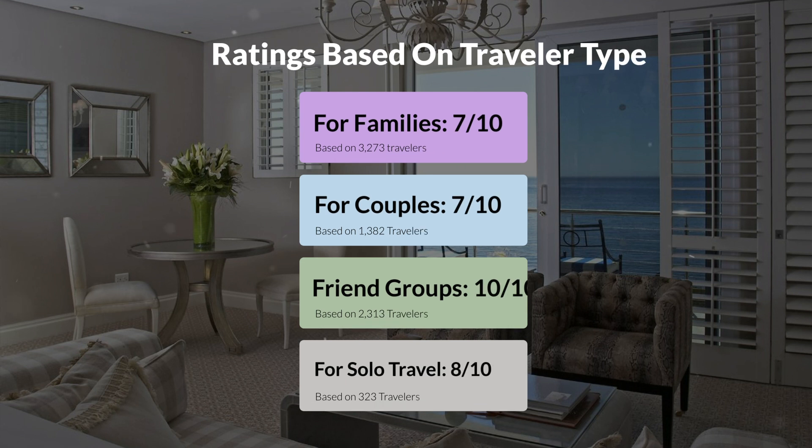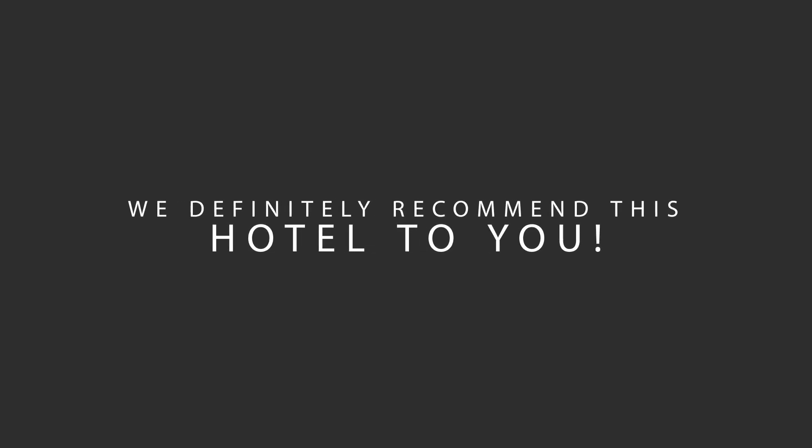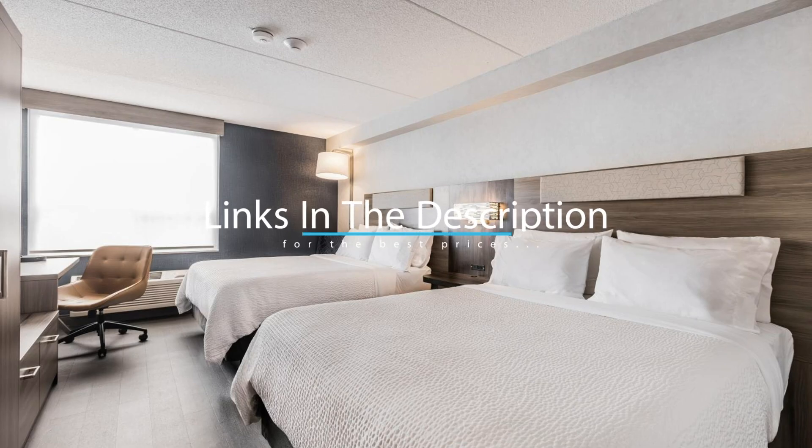Now, let's move on to our personal ratings for this hotel, depending on the type of traveler. We would definitely recommend this hotel to you, no matter what type of traveler you are. To get the best price for this hotel, make sure you check out the link in the description. Have a nice trip!